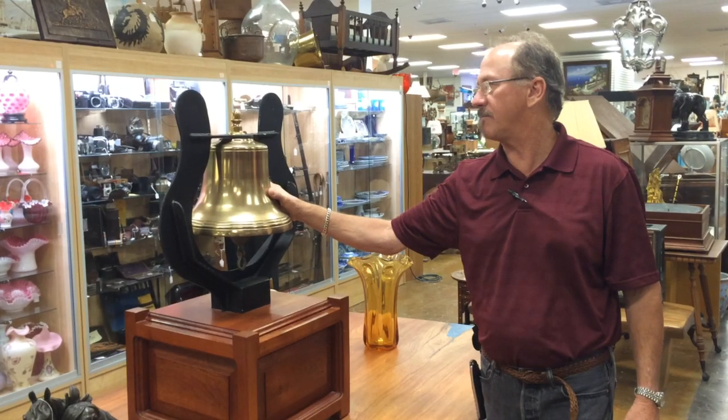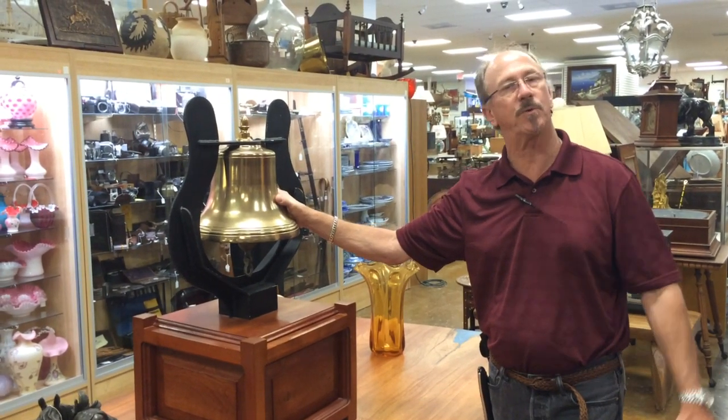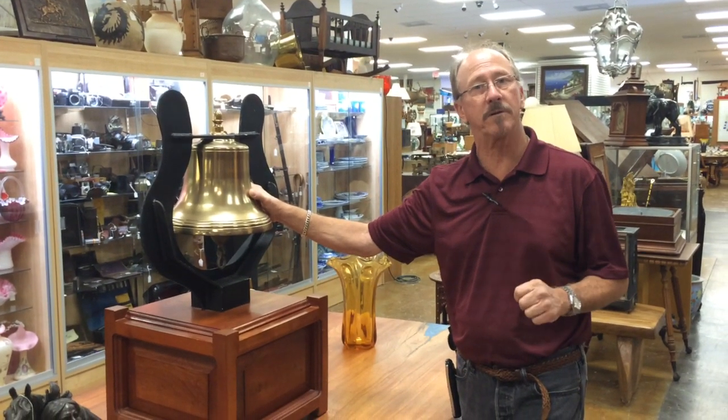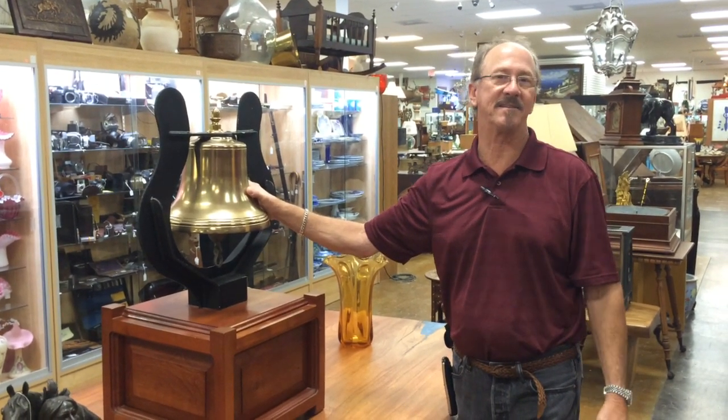We're very proud to have this. This is just typical of the sort of stuff that we have in stock here, and typical of the kind of stuff that we're looking for every single day. Visit us at Gannon's Antiques and Art.